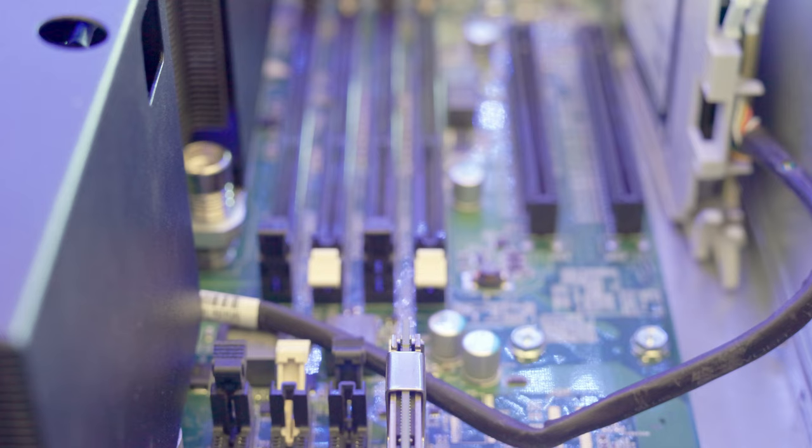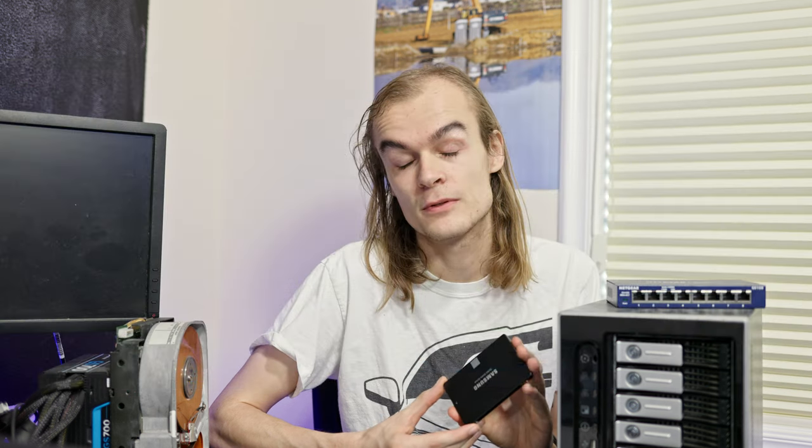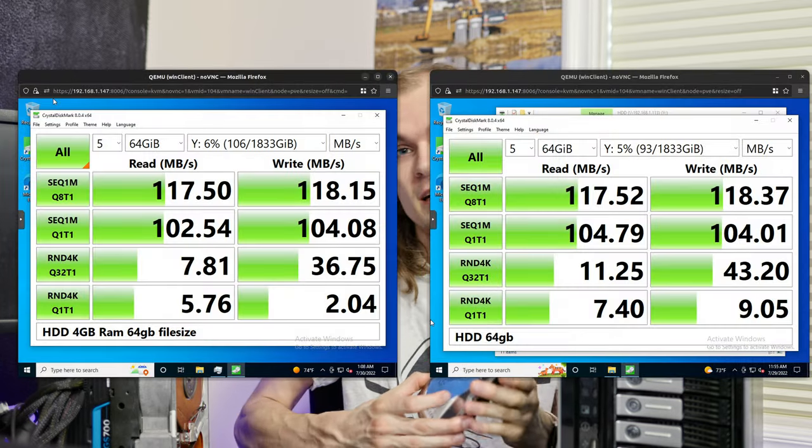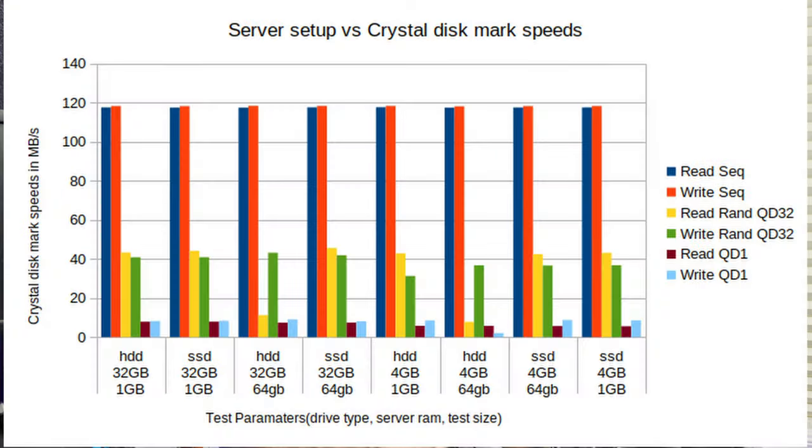Seeing that I was essentially still benchmarking cache, I wanted to remove most of it, so I took out all but one RAM stick, leaving only four gigabytes of RAM. The SSD performance was largely the same, with random performance about 20% slower — not a huge drop off. The hard drive on the other hand had significantly slower random writes at queue depth one and significantly slower random reads at queue depth 32. But in all these situations, both drives were maxing out the sequential speeds of the gigabit network.